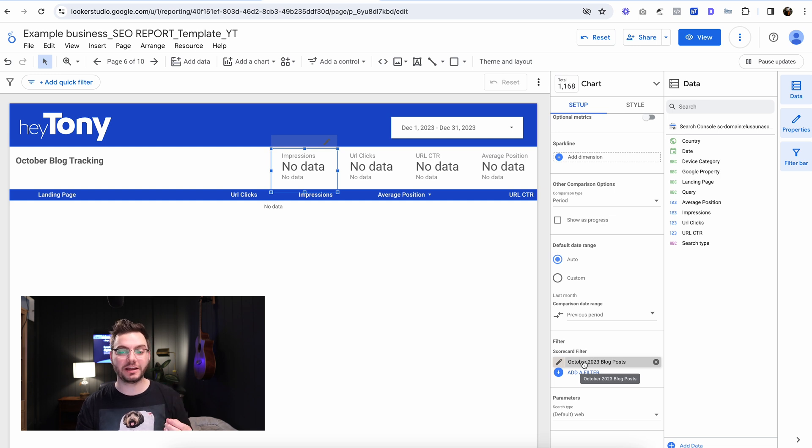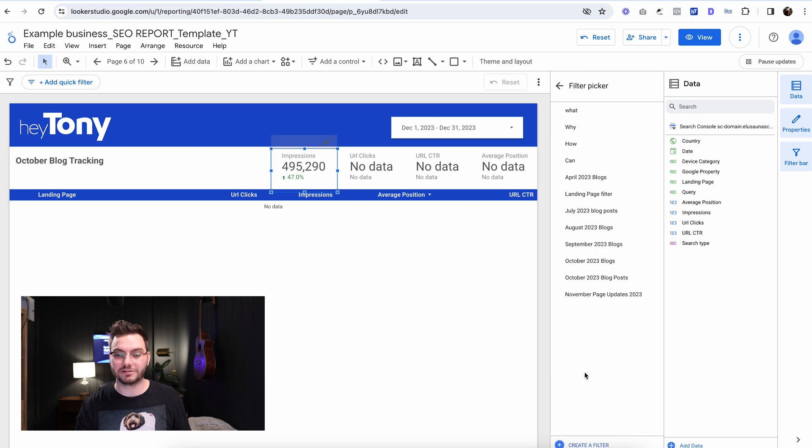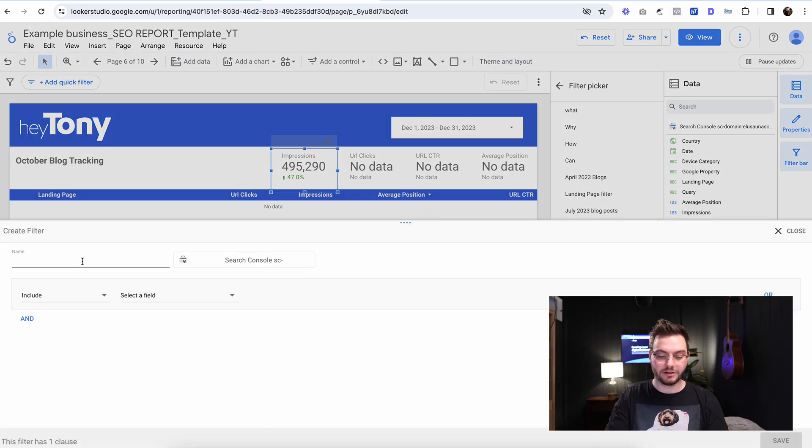You can only track up to 10 per page, which is super annoying because some clients have 30 or 40 blog posts that we write per month. So we just end up having multiples of these pages. If we're doing a lot of page updates in a month, you won't be able to see all the information on one slide. So you're going to come down here and click the X on this filter, then click 'Add a filter' and click 'Create a filter.' We'll call it 'December blog tracking,' for example.